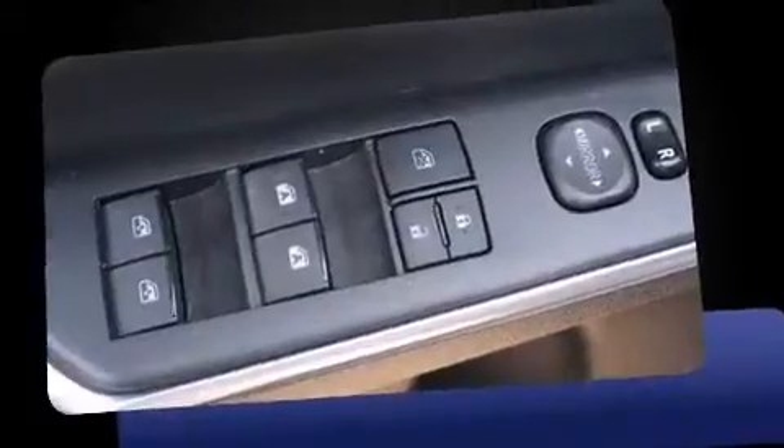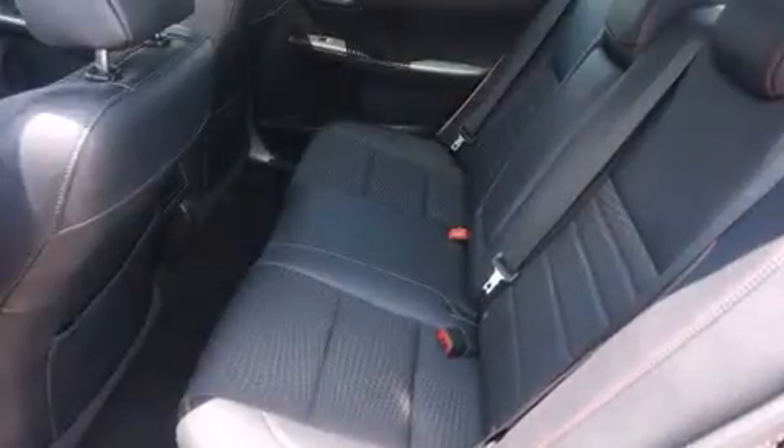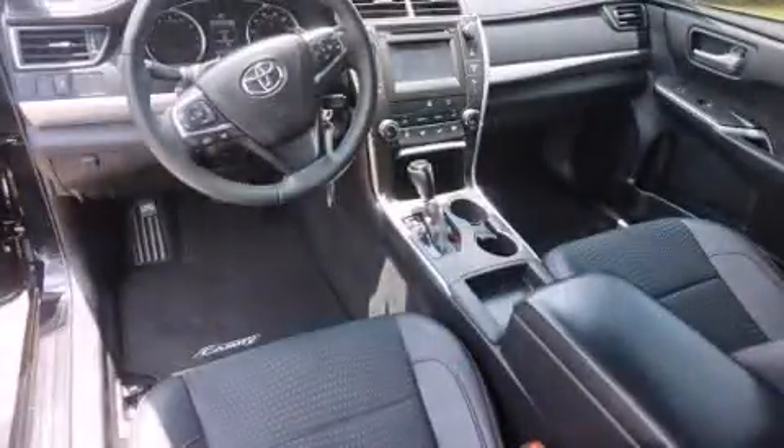This model accommodates five passengers comfortably and provides features such as variably intermittent wipers, a leather steering wheel, and more. Enjoy your favorite music via the stereo system, which includes a CD player with MP3 capability and six speakers providing excellent sound throughout the cabin.